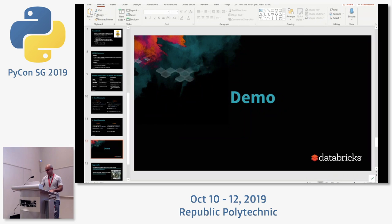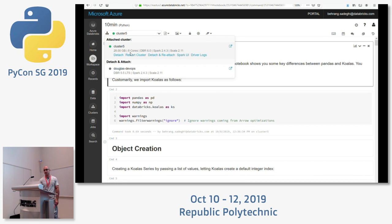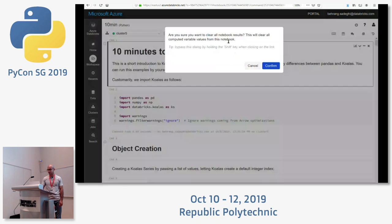Demo time — quick prayer to the demo gods. We're in Databricks, which is a service provider that gives you Apache Spark as a fully managed cloud service on Azure and AWS. I have a small cluster running — just a few cores, 28 GB of RAM. Let me clear my results and get started.